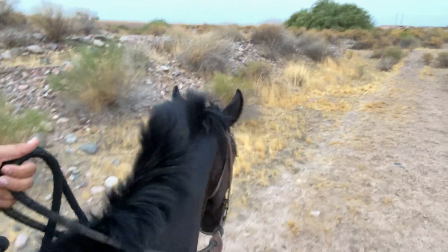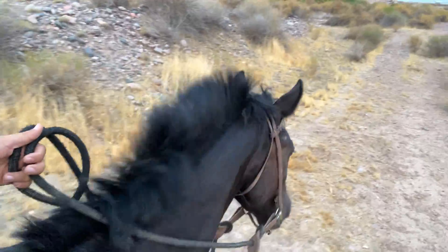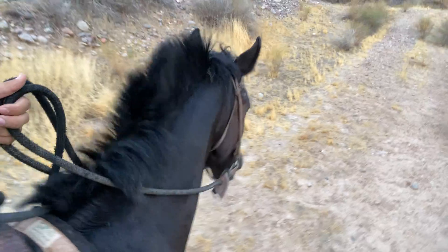Good morning, everybody. Welcome to Riata Horsemanship. I'm Luke Brown, and I'm excited to be with you here today, the day after Labor Day, on Training Tip Tuesday. The horse I'm riding this morning is Rip, a two-and-a-half-year-old Mustang horse that I got in training about four weeks ago. This is his fifth week.